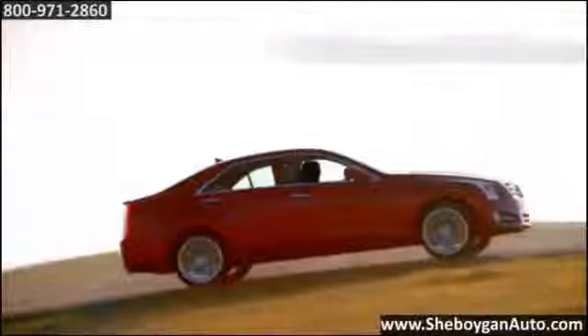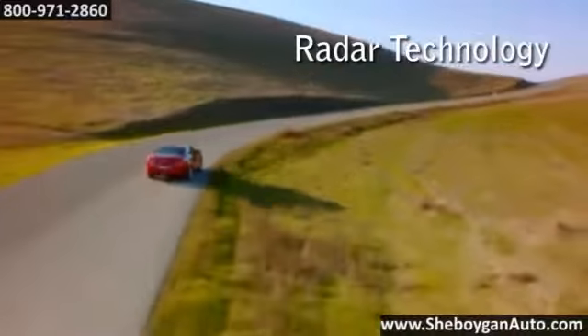And with available Cadillac CUE, a revolutionary new driving interface designed to keep pace with your digital life, the ATS is poised to rival the world's best.